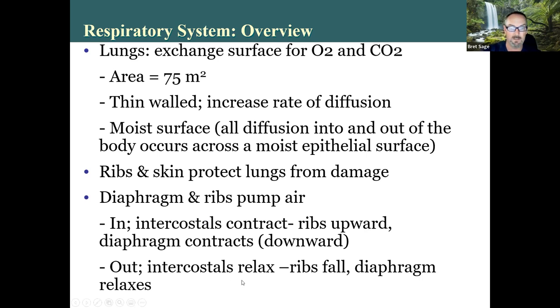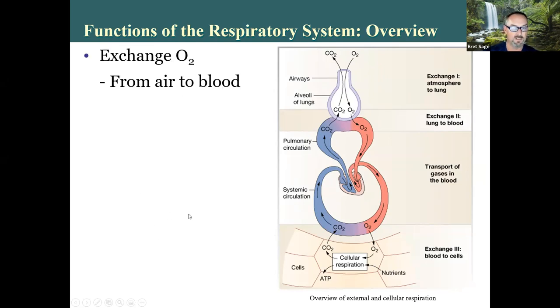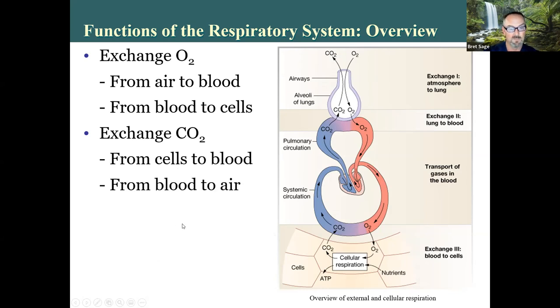In exhalation, the intercostal muscles relax, ribs fall, and the diaphragm relaxes. Exhalation is primarily a passive process unless it's active or forced expiration. Here's a quick overview of how the respiratory and cardiovascular system move oxygen from the atmosphere to your cells, and CO2 from the cells to the blood, then out to the lungs and out to the environment. The respiratory system exchanges oxygen from air to the blood in the lungs, and from the blood to the cells and body tissues. It exchanges CO2 in the opposite way.